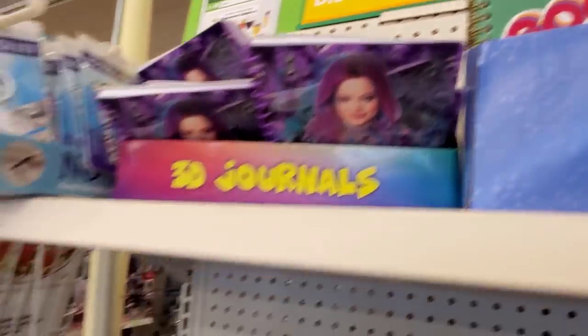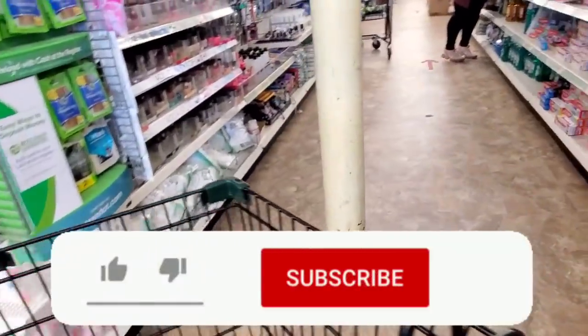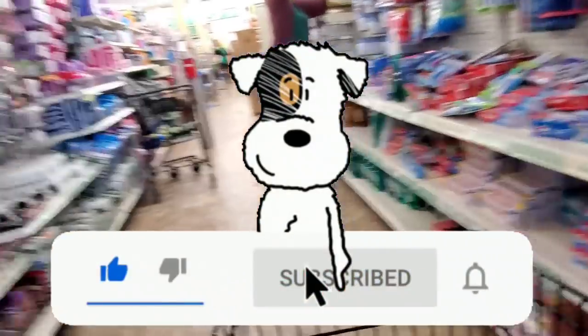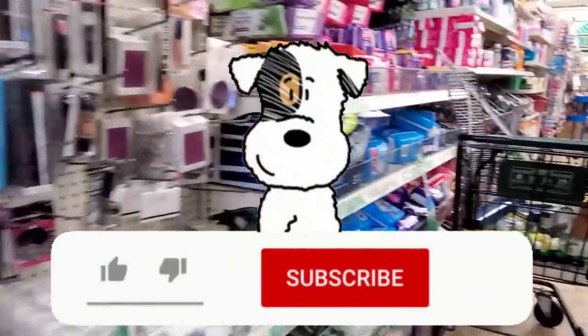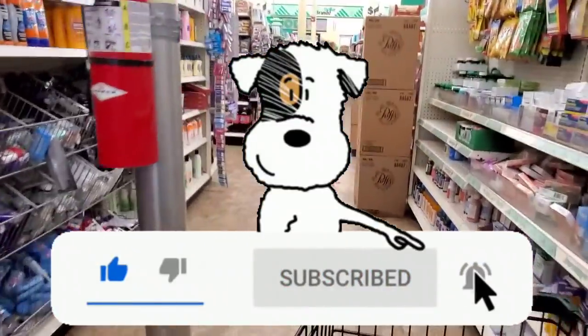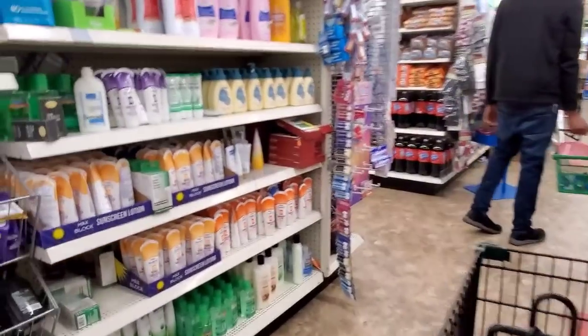Some journals, 3D journals. If you could, make sure to subscribe if you haven't already — I would greatly appreciate it. I do have a second channel called Bonus Bargain Beauty where I do my hauls; I'll probably have a haul from today. Check it out, and join us on Facebook because that's where I am most of the time.